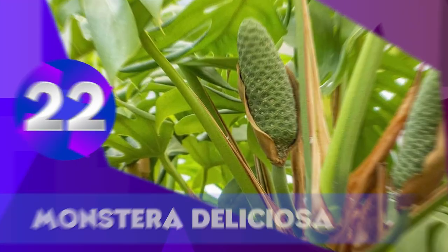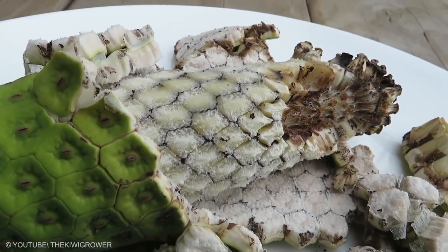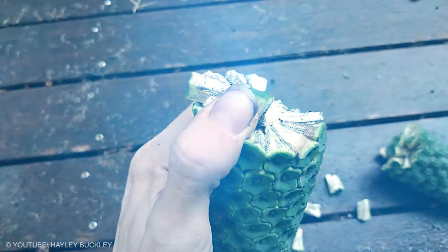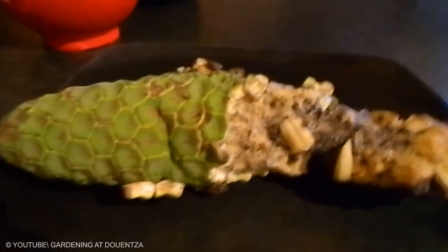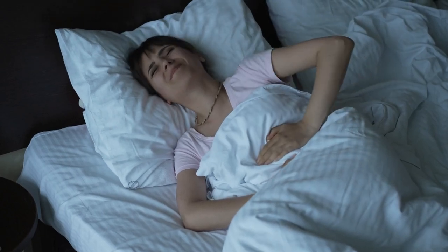Monstera Deliciosa is another tropical fruit, although this one looks more like corn than a fruit. The green scaly exterior of the fruit is tough and inedible; instead, it is the white flesh beneath it that people eat. The fruit should only be eaten when it's completely ripe, as the unripe fruit can irritate and cause adverse reactions.